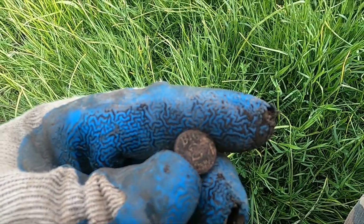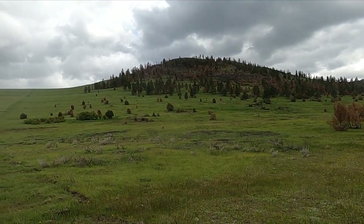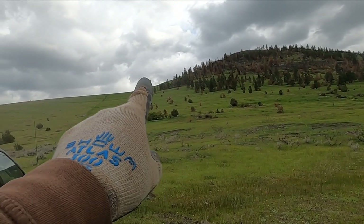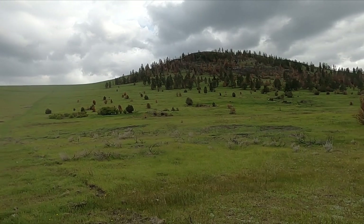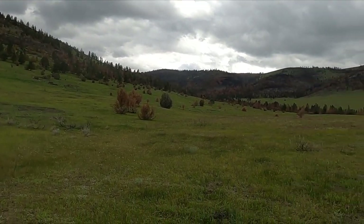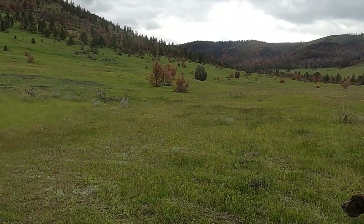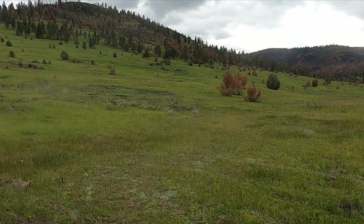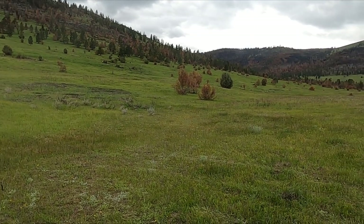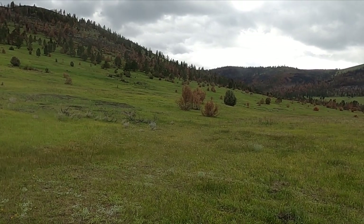I'm just doing a little cleanup to see what else there is. You can see what amazing grazing land this is. Over there by those trees there's like a little spring - I actually started over there. But these people must have had either nothing or they just weren't here very long, because there wasn't much to find. I doubt anybody's ever found this - we barely found it.